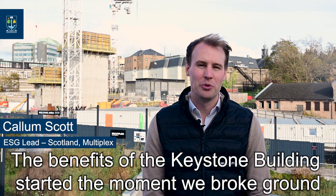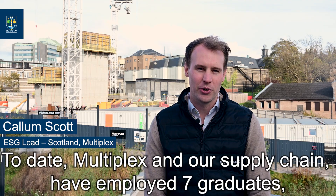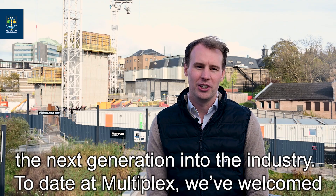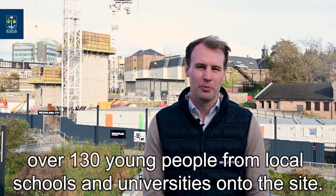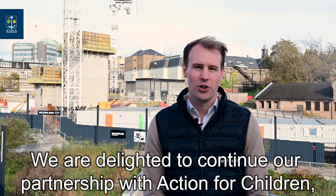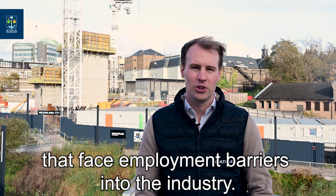The benefits of the Keystone Building started the moment we broke ground. To date, Multiplex and our supply chain have employed seven graduates, seven apprentices and seven new entrants. It's critically important that we support the next generation into the industry. To date, Multiplex have welcomed over 130 young people from local schools and universities onto the site. We're delighted to continue our partnership with Action for Children and their YouthBuild programme to support young people that face employment barriers into the industry.